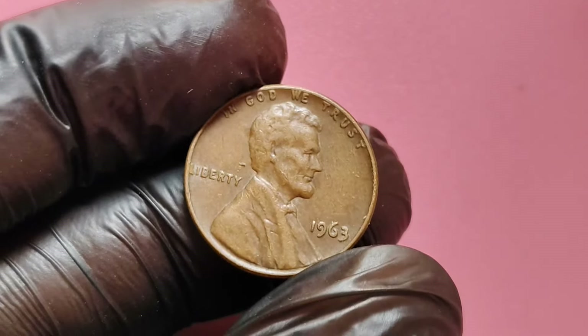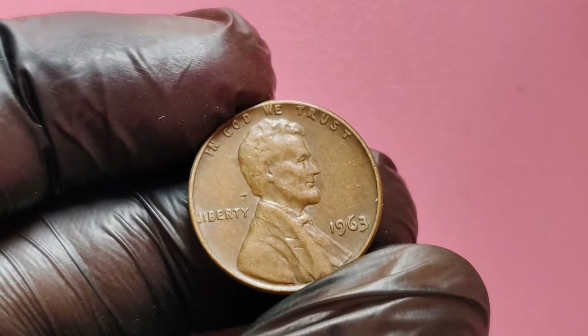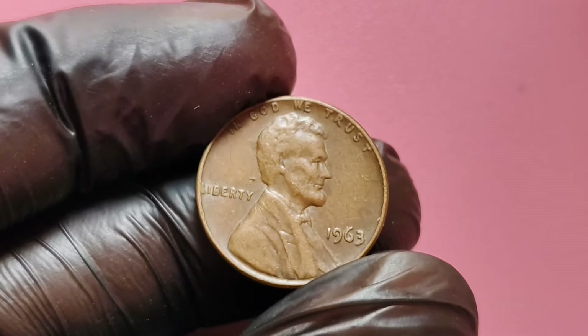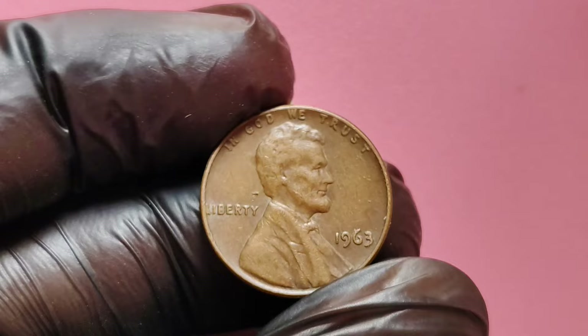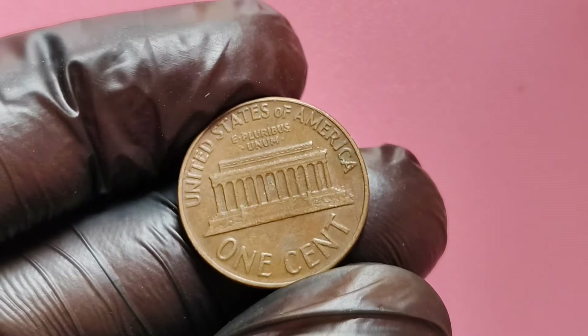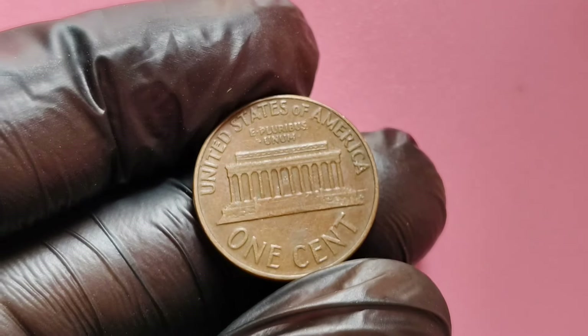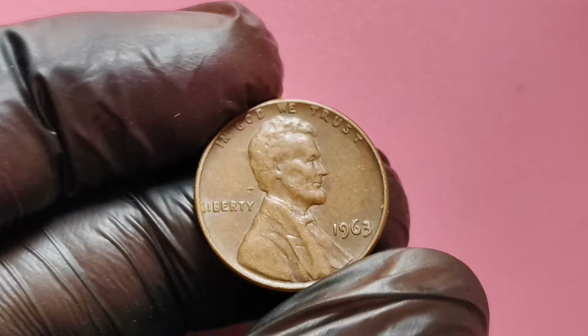The Lincoln penny, first minted in 1909, has a rich history. Designed by Victor David Brenner, it was created to honor the 16th President of the United States, Abraham Lincoln. Over the years, various versions of the penny have been produced, but the 1963 no mint mark penny stands out for several reasons. In 1963, the United States Mint produced billions of pennies.